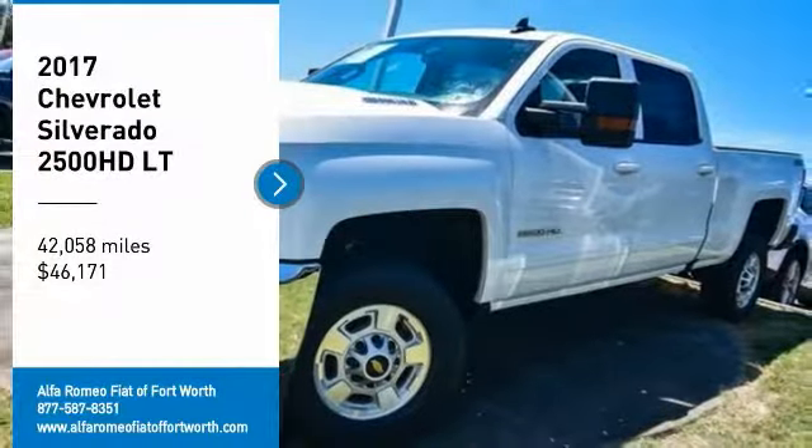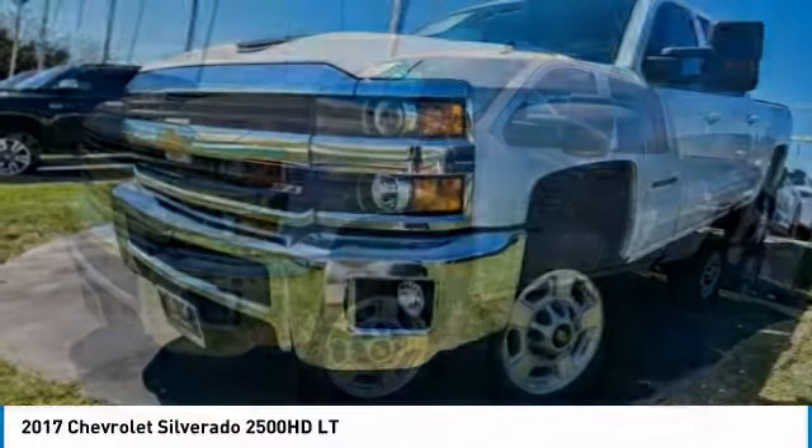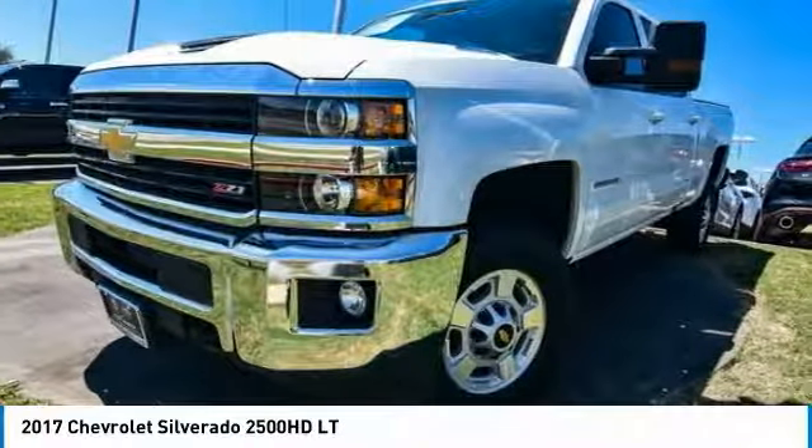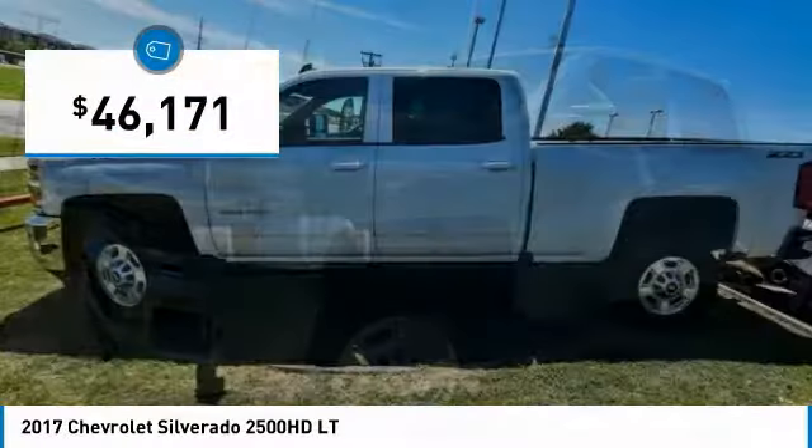Stop by and take a look at this 2017 Silverado 2500 HD. This pickup truck pulls unlike any other and is priced below $50,000.